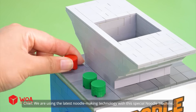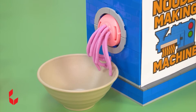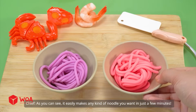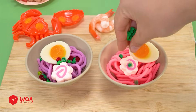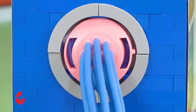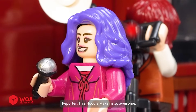Inside the kitchen, they are using the latest noodle-making technology with a special noodle machine. It easily makes any kind of noodle you want in just a few minutes. This noodle maker is so awesome.